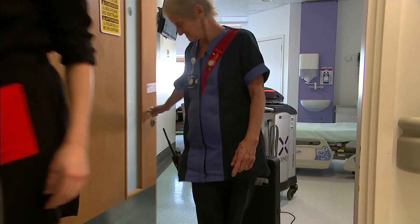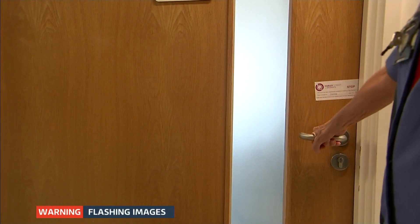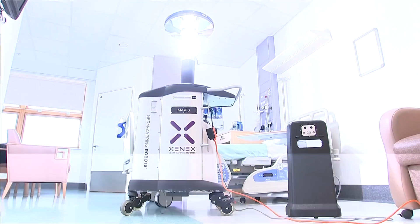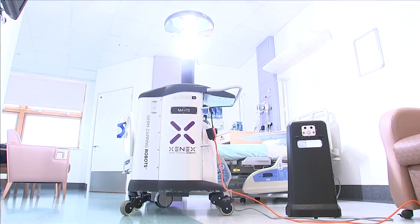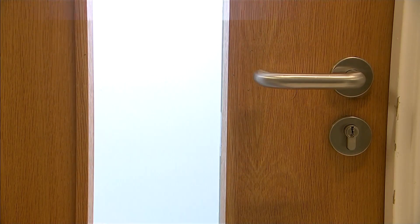Because the UV light from the robot kills DNA, it's unsafe for humans to stay in a room while it's working. In just five minutes it kills off 70% of bacteria, and has been shown to reduce cases of deadly viruses in the United States, where the technology is widely used. There is the introduction of the machine and a decline in the rates we're seeing, which leads us to assume the machine is having a positive impact.